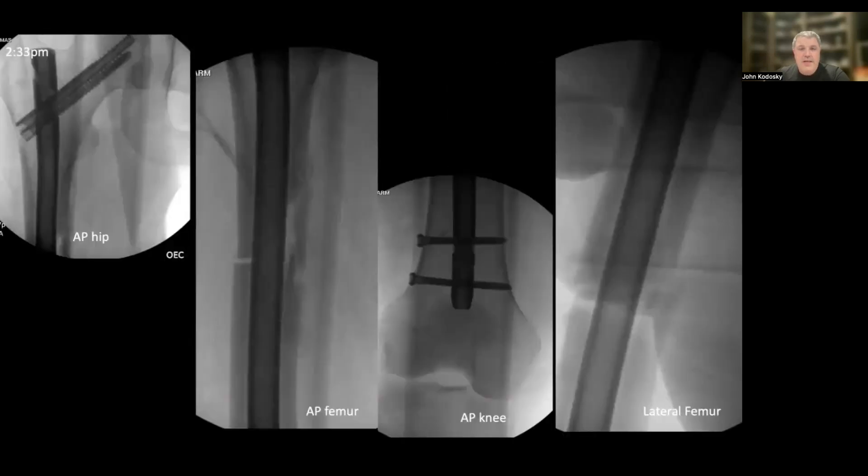Here we can see the intraoperative images with the fracture well-aligned and the nail in place, now keeping the femur fully reduced and allowing for healing. This surgery was done at 2:30 in the afternoon — within roughly 10 hours of arrival.